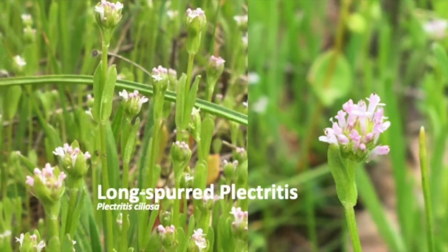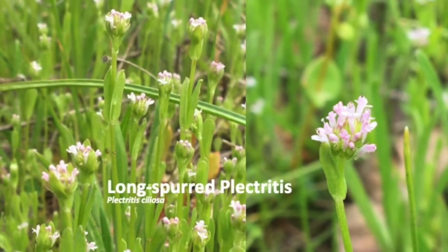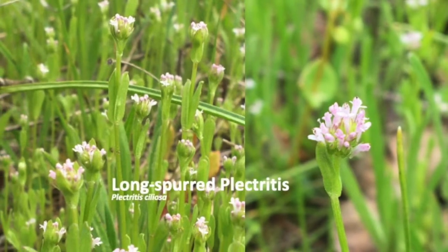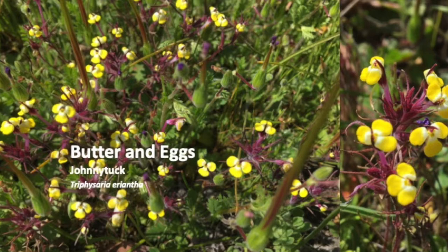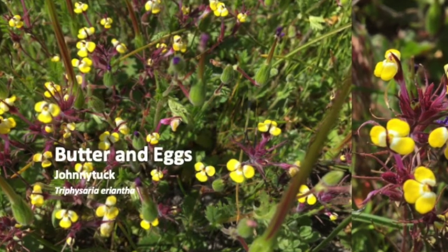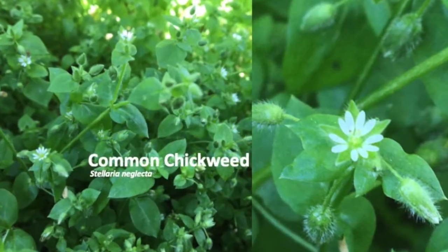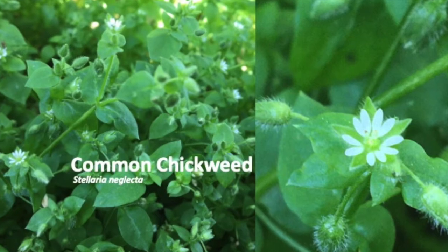This delicate beauty is the favorite of Ruth Anderson, a former Saikon nurse who started the wildflower display. Butter and eggs, or Johnny Tuck, grows in Saikon's back 40 meadow in gravelly soils. Chickweed is a non-native plant that thrives in moist, shady places.